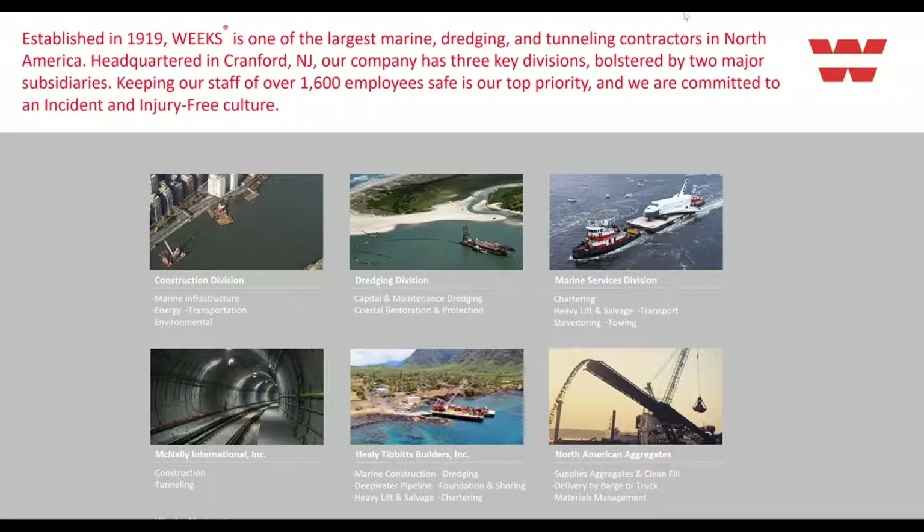Hi, good afternoon, everybody. My name is Travis Iapico. I've been working in the construction division of Weeks since 2005. Weeks Marine is currently entering our 102nd year in business. Our main headquarters is in New Jersey, with satellite offices in Louisiana and Texas. Weeks has three key divisions: our dredging division, which is capital and maintenance and shoreline protection; construction, which covers infrastructure, transportation, and environmental; and Marine Services, which does heavy lift, salvage, and chartering. We also have three subsidiaries: McNally International in Canada specializing in tunneling; Healy Tibbetts Builders in Hawaii handling the full spectrum; and North American Aggregates, a clean fill and aggregate supplier in New Jersey.